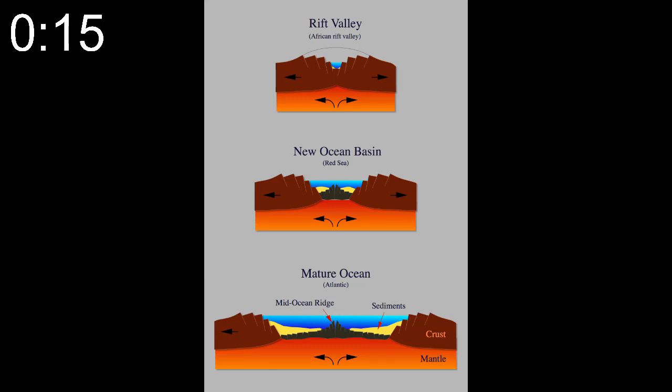Finally, there are mid-ocean ridges. These underwater volcanoes form when magma rises between diverging tectonic plates, solidifying into oceanic crust.